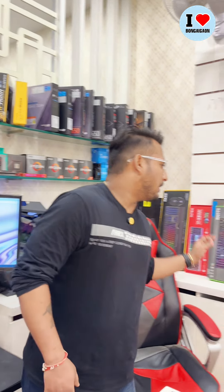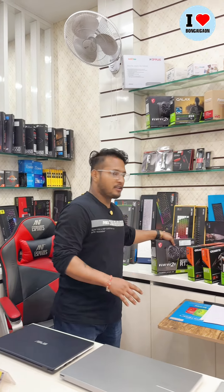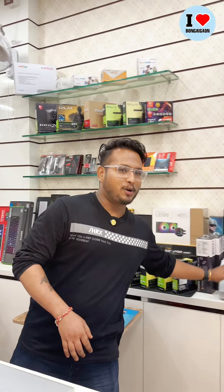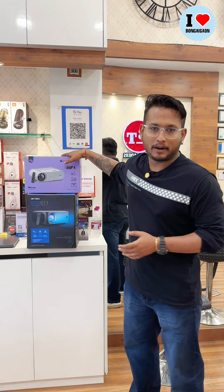We can get a new keyboard — mechanical keyboard, normal keyboard, all types of keyboards and processors. And next, a note counting machine, which we can use for cricket, meetings, and more.